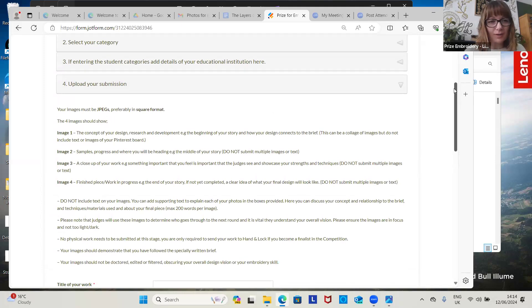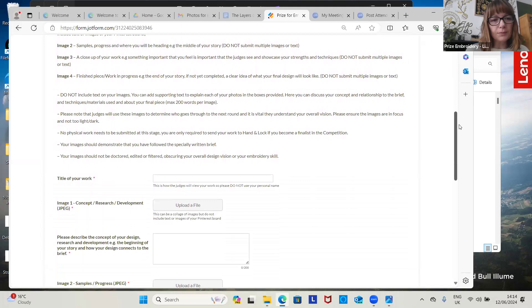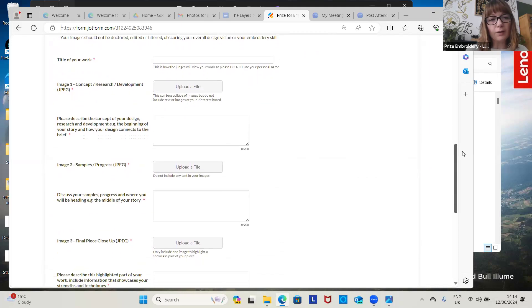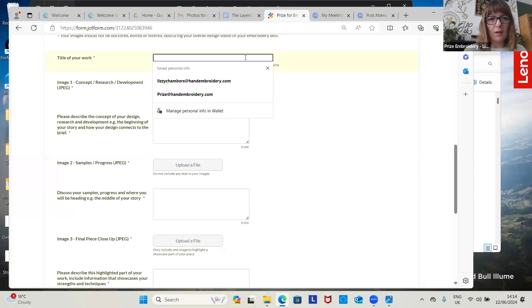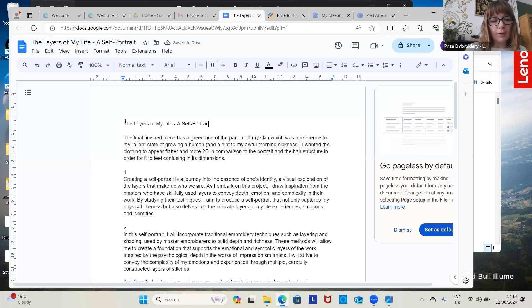We also like to give credit to the universities for all the students that have come through — it's nice to reward the universities for supporting you through their work as well. So this section here is where you're going to fill in the juicy bits that we want to see. The title of my piece is called The Layers of My Life.